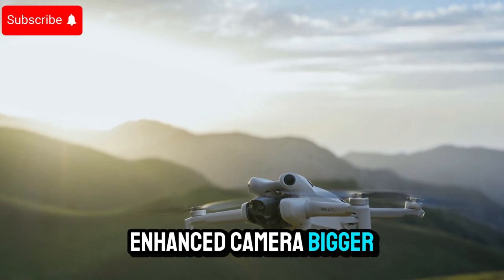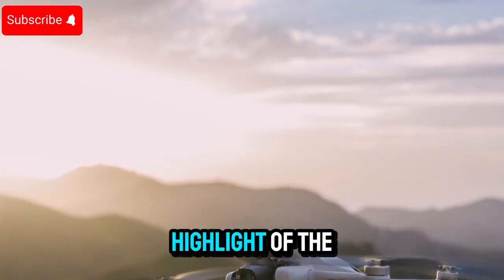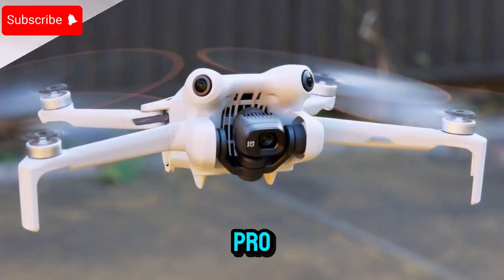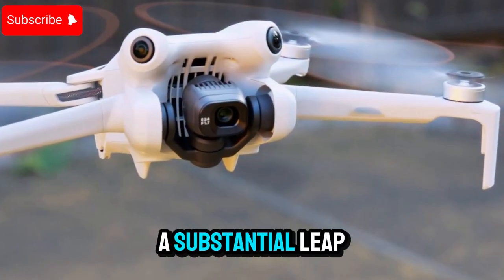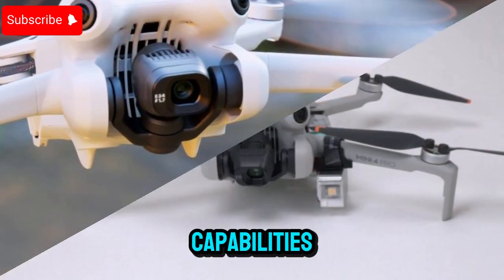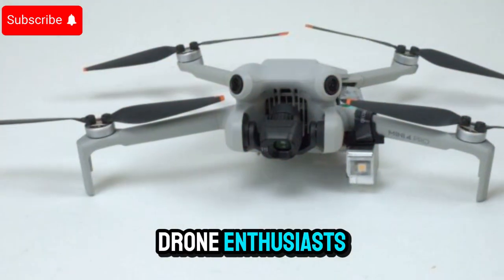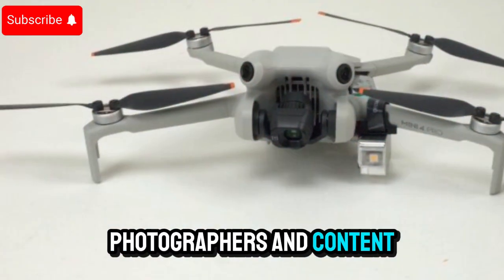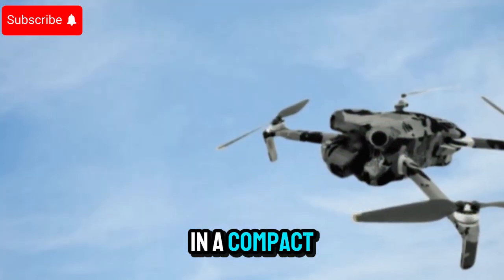Enhanced camera, bigger sensor, cinematic possibilities. Let's talk about the camera — arguably the biggest highlight of the DJI Mini 5 Pro. The new drone is expected to feature a massive 1-inch sensor, a substantial leap from its predecessors. This upgrade brings improved low-light capabilities, enhanced dynamic range, and sharper, cleaner visuals. For drone enthusiasts, photographers, and content creators, this promises professional-grade image quality in a compact package.